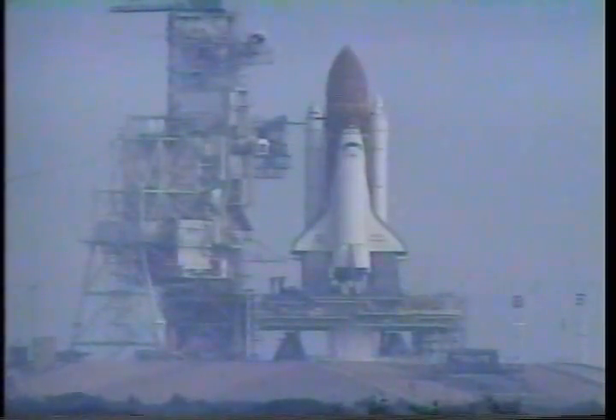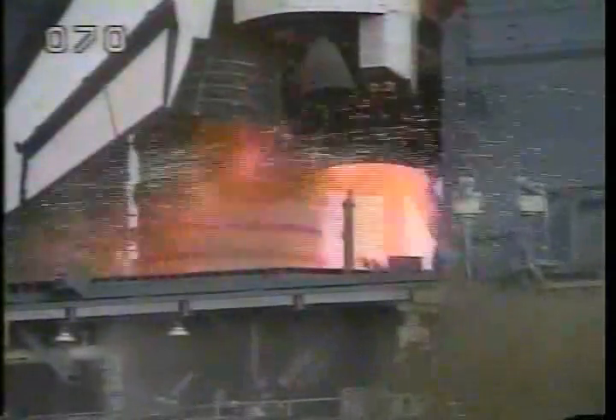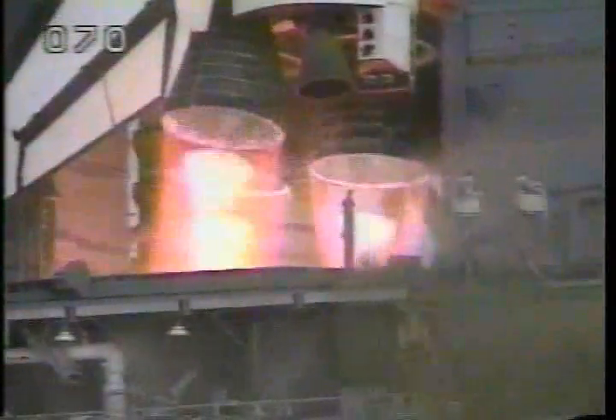11, 10, 9, 8, 7. We have a go for main engine start. 4, 3, 2, 1, 0.